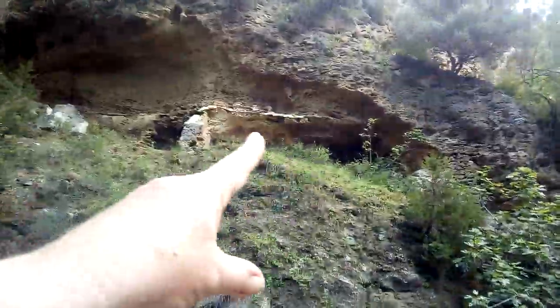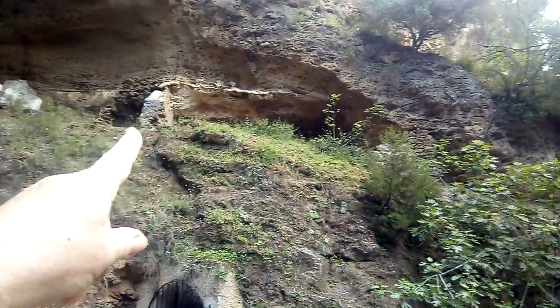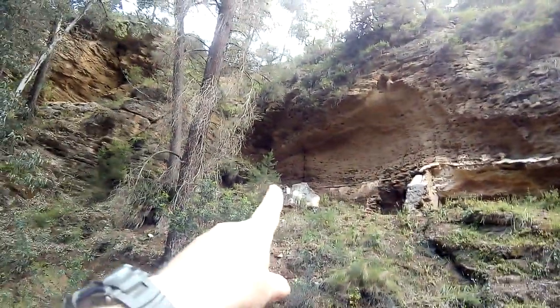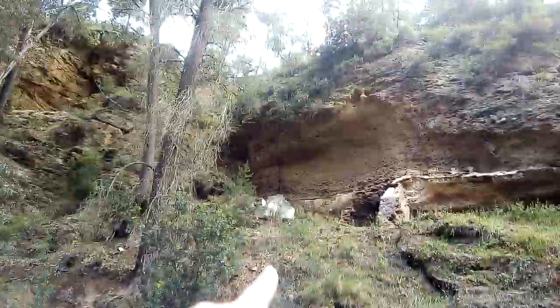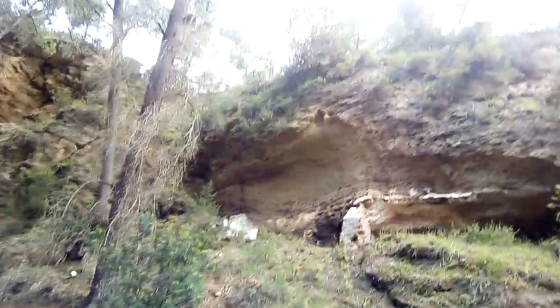And there is a shepherd's cave, a shepherd's house, or someone's house — you can just see one of the walls, and there's another wall over there, so that's an interesting structure underneath the overhang.